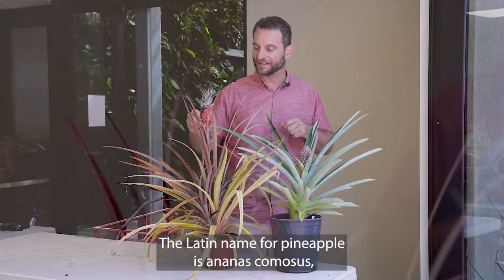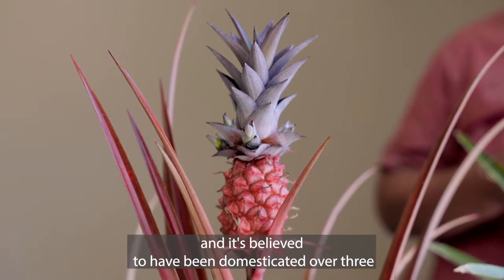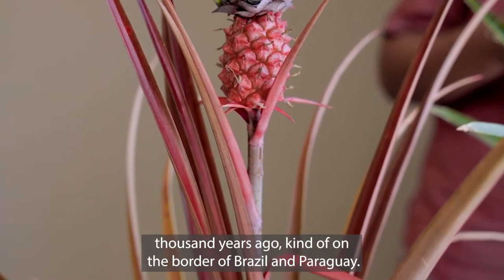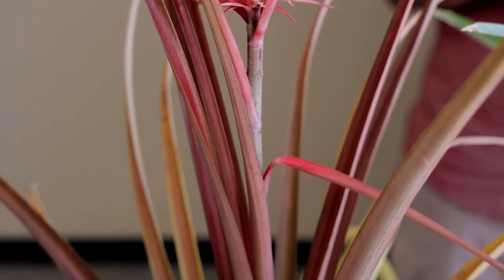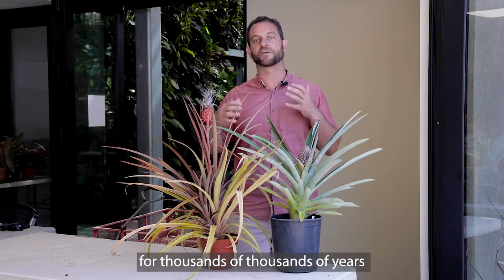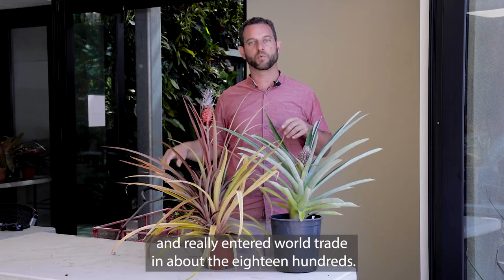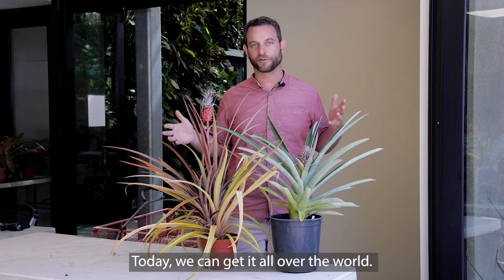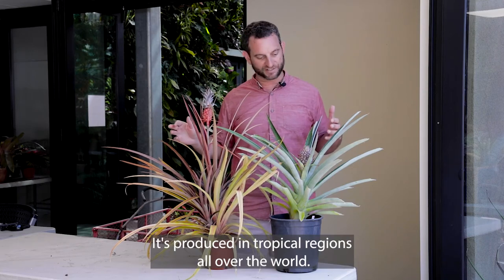The Latin name for pineapple is Ananas cacumis. It's believed to have been domesticated over 3,000 years ago, on the border of Brazil and Paraguay. It's been utilized by South American and Central American people for thousands of years and really entered world trade in about the 1800s. Today we can get it all over the world — it's produced in tropical regions worldwide.